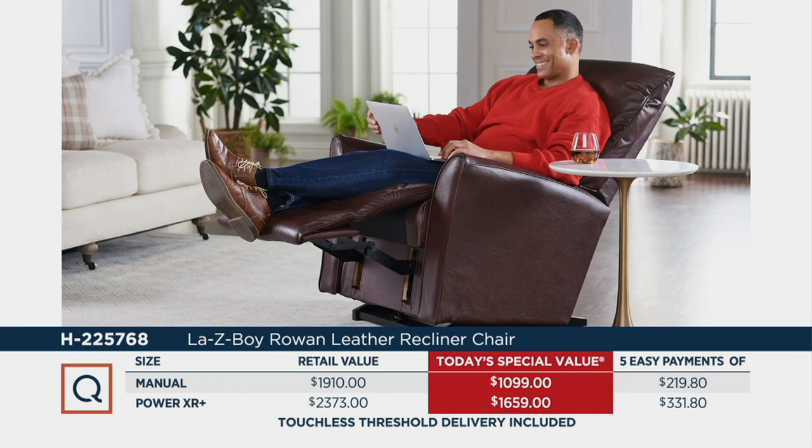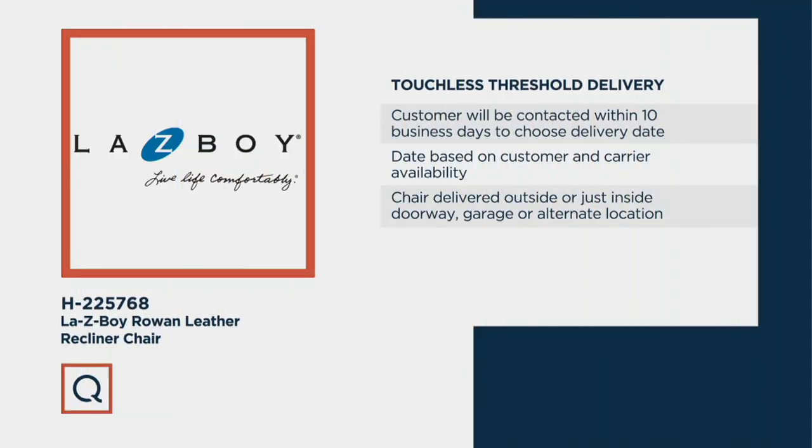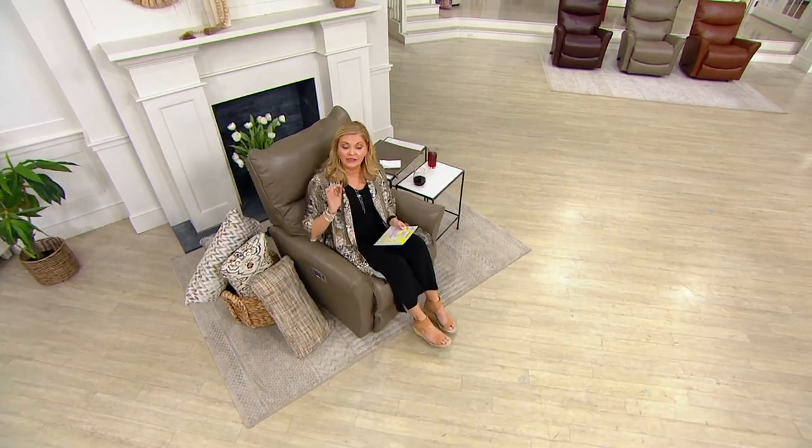How does it reach your household? Because a lot of us are not going into furniture stores. Touchless threshold delivery — Lazy Boy with all their years of experience worked with QVC. You as the customer will be contacted within 10 business days. You will choose a delivery date of your choosing; the date is based on your and the carrier's availability. The chair will be delivered outside or just inside a doorway, a garage, or an alternate location.